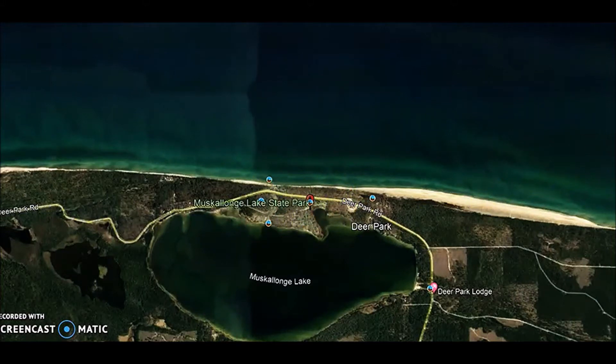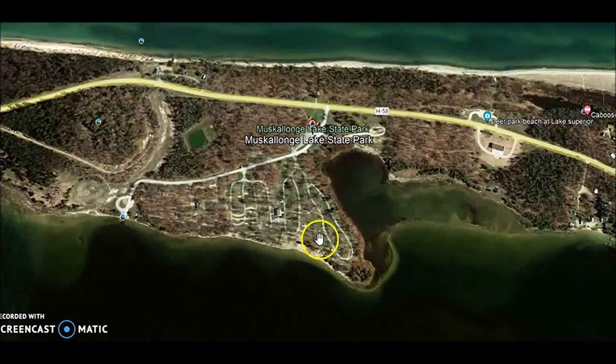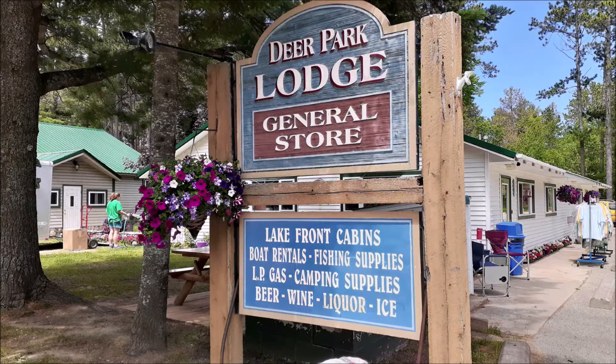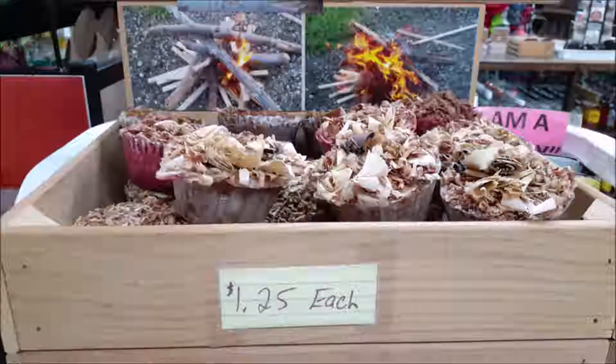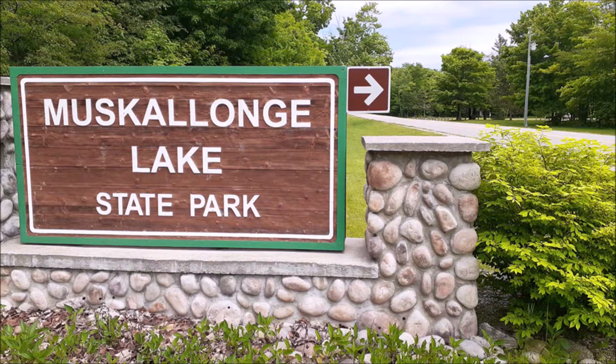And there's the campground — nice campground. About a mile or two away is Deer Park Lodge and General Store. It's the only place you're going to buy stuff. It might be a little expensive, but I make these much cheaper. Let's get to Muscalonge.